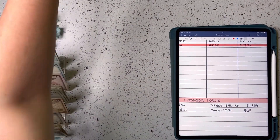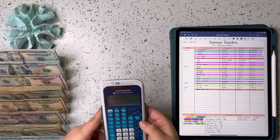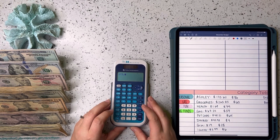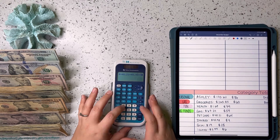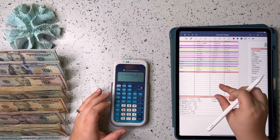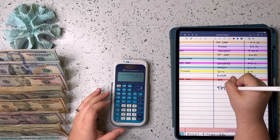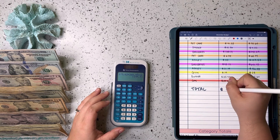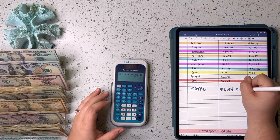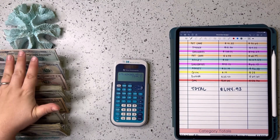That is it for the unstuffing portion. Let's add up everything we spent for the week. Our grand total this week is $1,144.93, plus the $36 in prop money, bringing our grand total to $1,146. That is all going back to pay off the credit card.